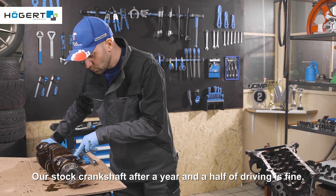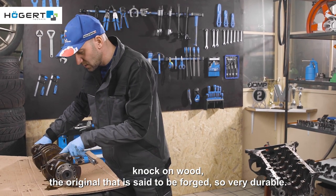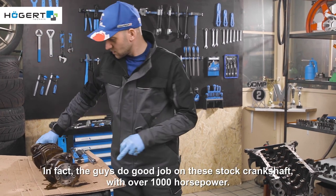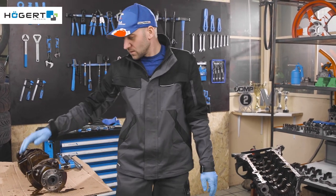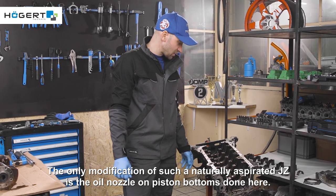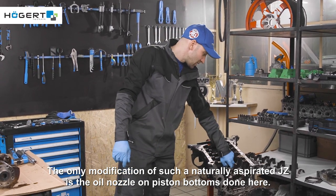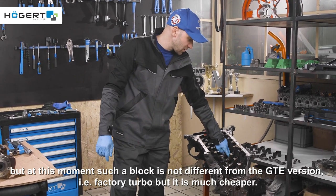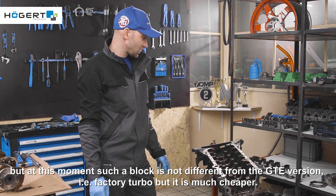Our stock crankshaft after a year and a half of driving is fine — knock on wood. The original is said to be forged, so very durable. In fact, the guys do a good job on this stock crankshaft with over 1000 horsepower. It is nice that nothing happens here. The only modification on such a naturally aspirated JZ is the oil nozzle on the piston bottoms. This is not a complicated operation, but at this point such a block is not different from the GTE version — that is, factory turbo — but it is much cheaper.